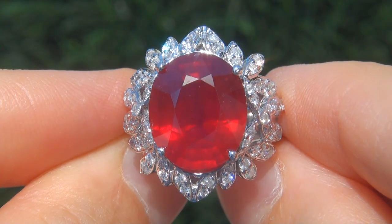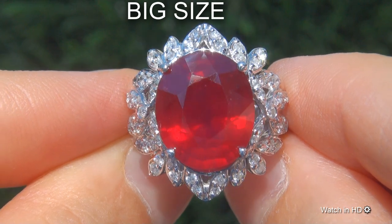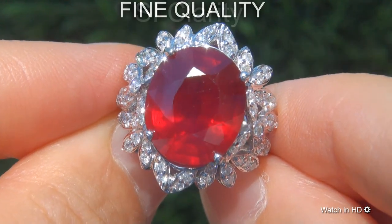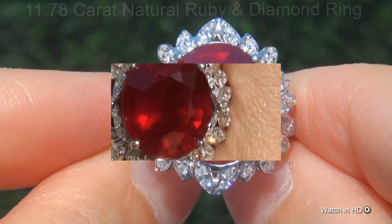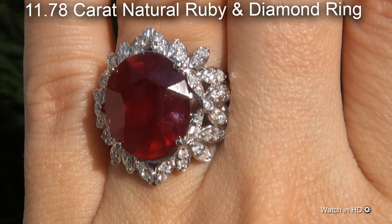Welcome to Certified Jewelry. Just in from our consignor is this big size, fine quality, SI Translucent Clarity 11.78 carat natural ruby and diamond ring.